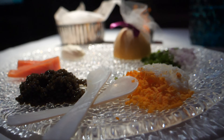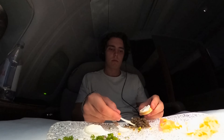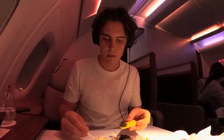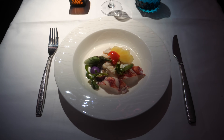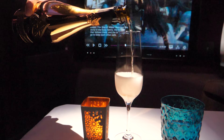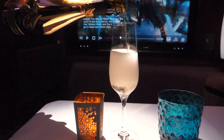Caviar with Batik-style salmon. A few moments later, I kindly asked the crew to hold back the main course, as I also wanted to try out the lobster and crab appetizer. Paired with another glass of the remarkable champagne, my second starter made the beginning of this journey even better.